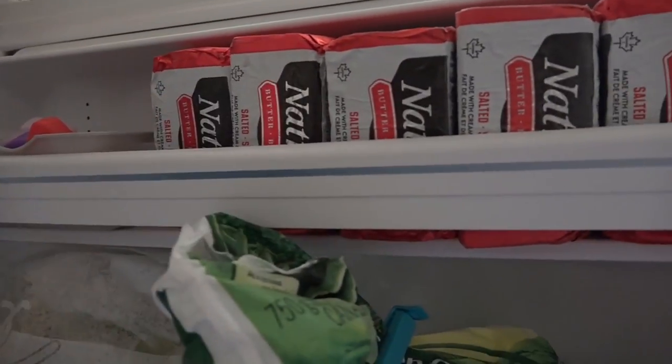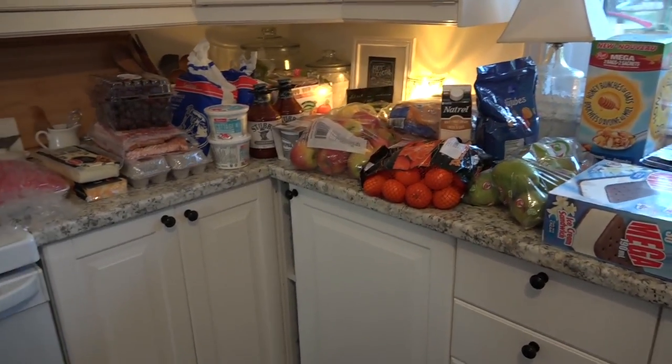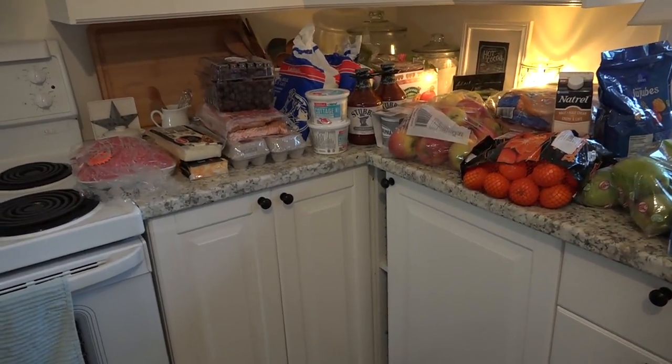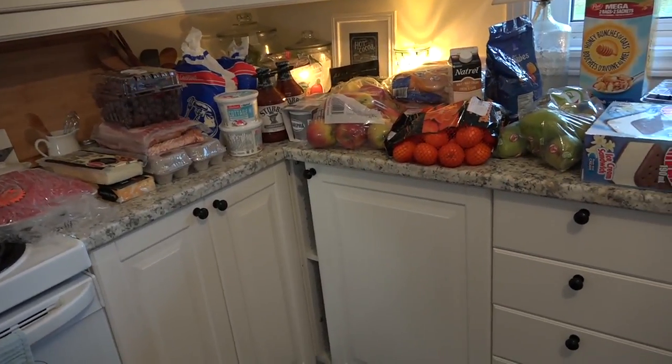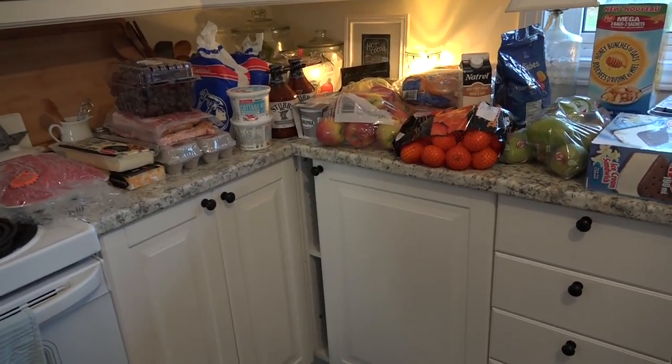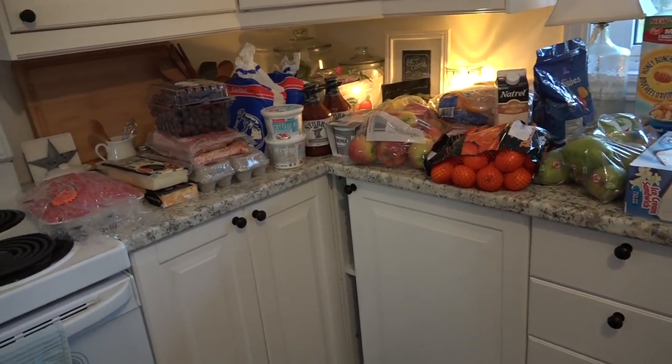And here are the butters. This is everything. I don't have a meal plan, but these are all ingredients that we always use in recipes. I've got lots of fruits and vegetables, especially frozen things, and we'll be good to go. This is our haul for the month. Thank you all so much for watching and I will see you in my next video!